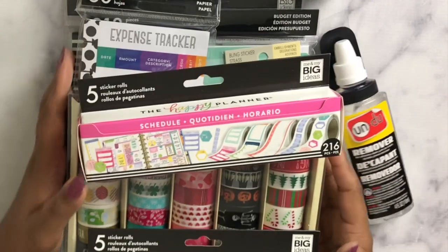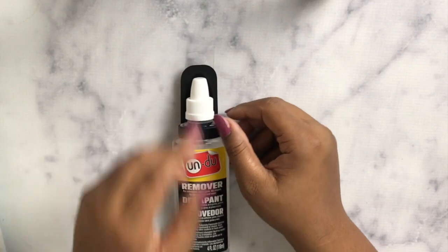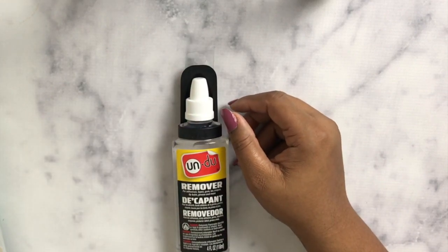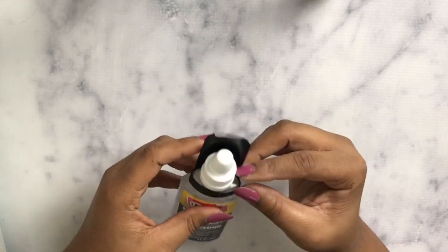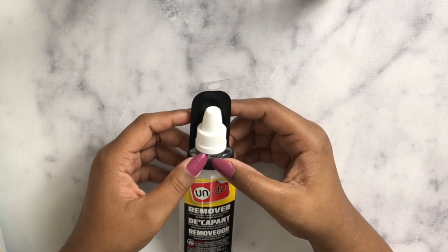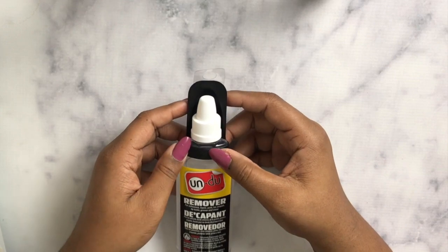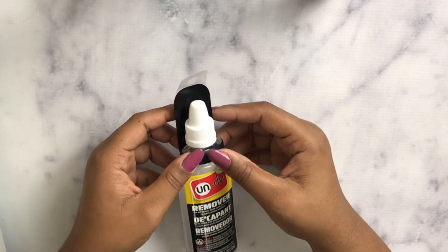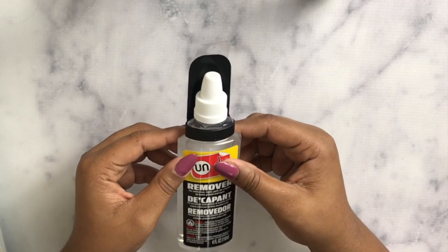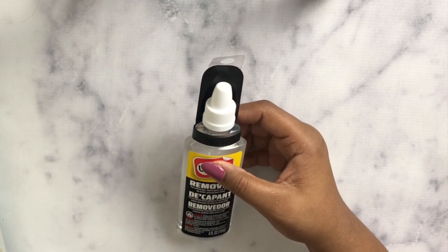So the first thing I got was Undo. Michaels is having a 60% off sale on planner things, but unfortunately Undo was not included in that 60% off. I did use a 50% off coupon, which made it about $6.99 — which is a steal, because every planner girl knows this thing is magic. It helps remove stickers without ruining your paper.